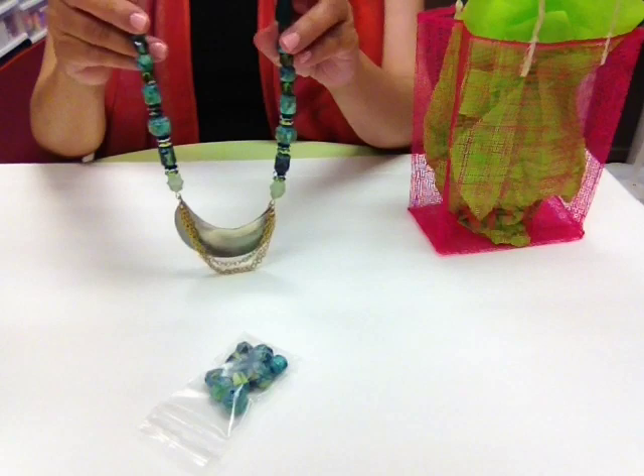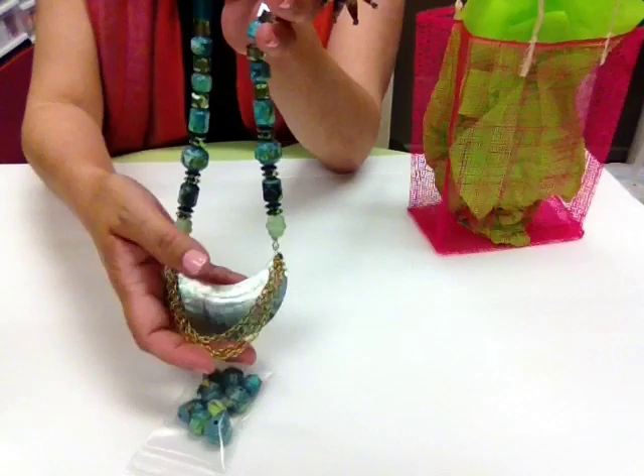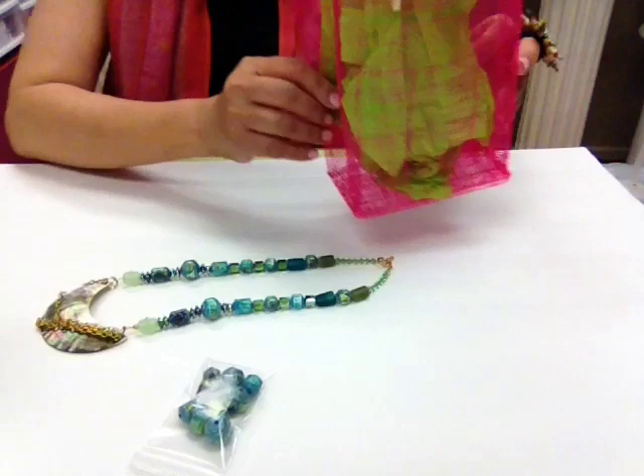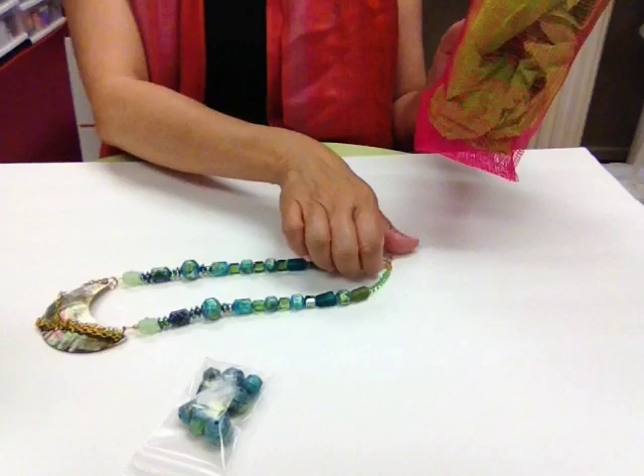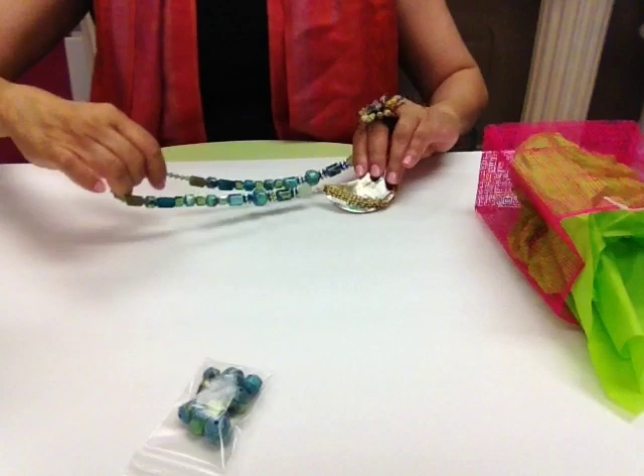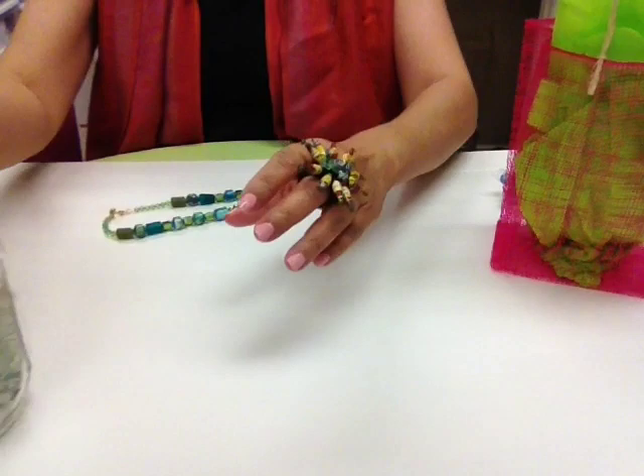It's been fun putting the necklace together and it is going to be shipped out today. I'm going to be putting it in this little gift bag also made from the Philippines — that's my color, lime green and pink — so it will be packaged nicely.